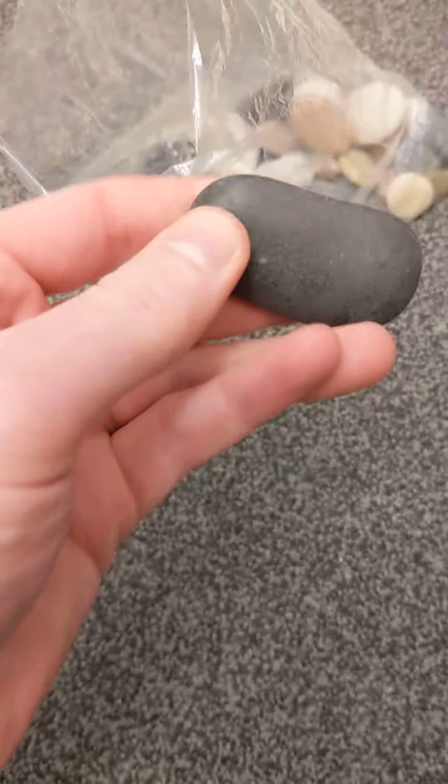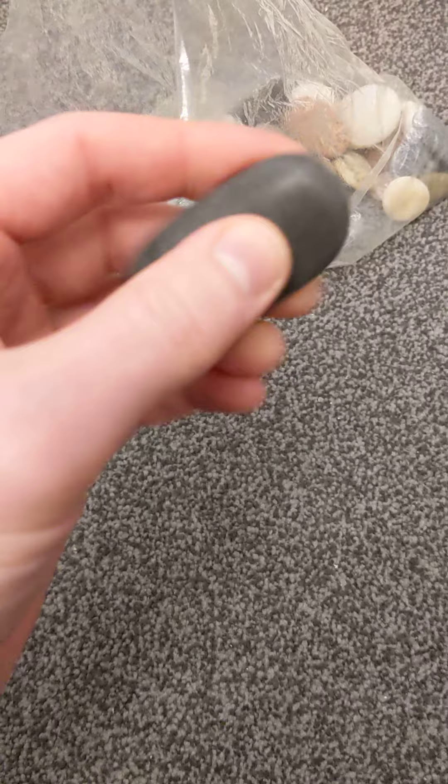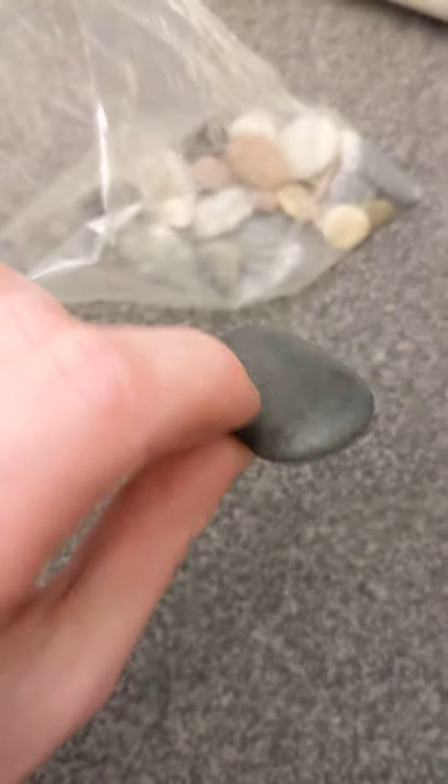What else have we got? A black one — that's nice. A black one with a little indent there, so we've got a little indent, good for the thumb, quite tactile. Very nice.